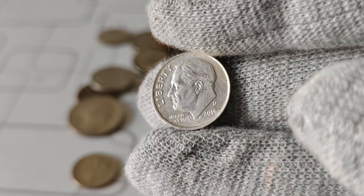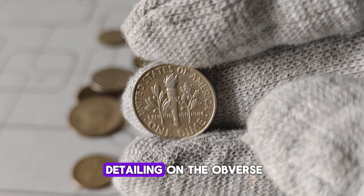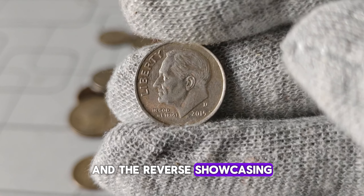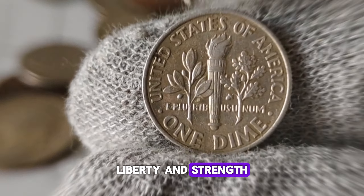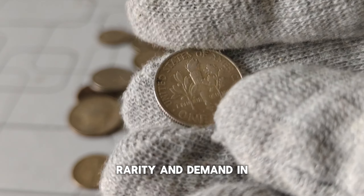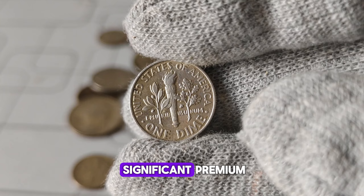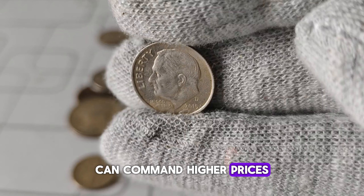Let's talk value. While some coins may hold sentimental value, others can also hold significant monetary worth. Upon close examination, you'll notice the intricate detailing on the obverse, featuring a profile of President Franklin D. Roosevelt, and the reverse, showcasing an olive branch, torch, and oak branch, symbolizing peace, liberty, and strength. When it comes to the value of the 2005-D Mint Mark Roosevelt dime, it's essential to consider factors such as condition, rarity, and demand in the market — $11,000. While circulated versions of this dime may not fetch a significant premium, those in pristine condition, graded by reputable agencies, can command higher prices among collectors.